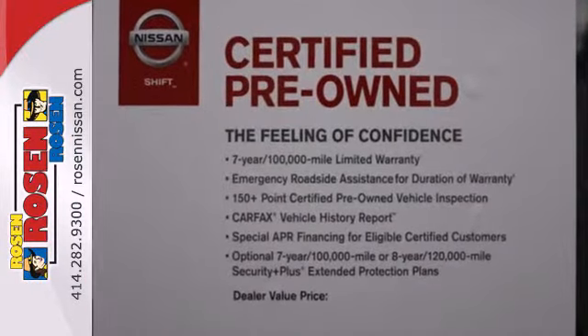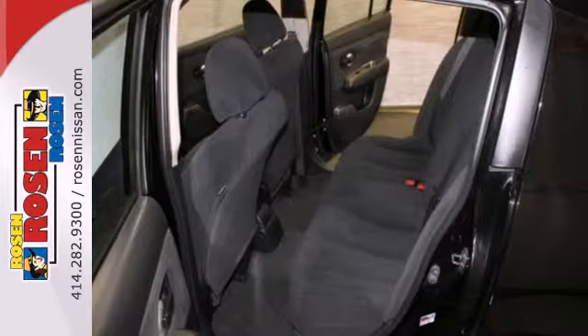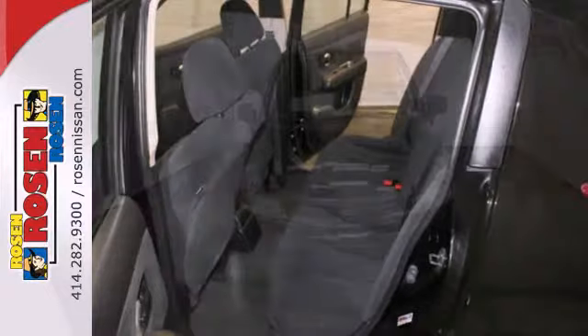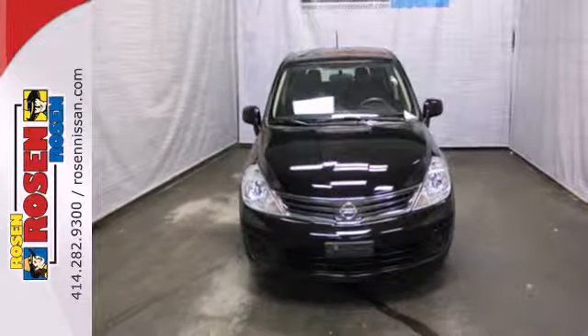The Versa may be small in size, but it's rock solid and safe, with perfect scores in government front and side crash tests. You need to see it for yourself. Take it for a test drive today.